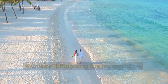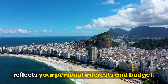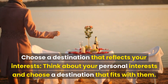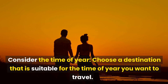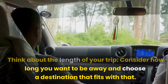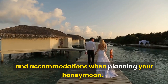Number 11: Planning the Honeymoon. Your honeymoon is the perfect opportunity to relax and celebrate your new marriage. Consider your budget and how much you can afford to spend. Choose a destination that reflects your personal interests. Think about the time of year and choose a destination that is suitable for when you plan to travel. Consider how long you want to be away. Be sure to also consider any travel logistics, such as flights and accommodations.